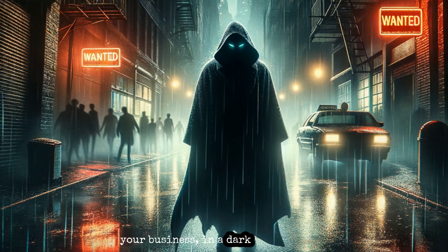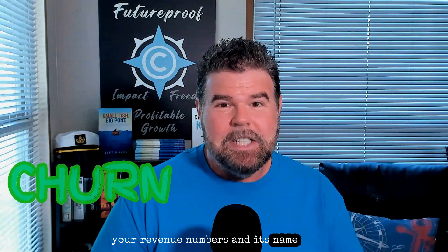There is a silent killer hiding in your business — in a dark corner, under a desk, on top of the refrigerator. Today we're going to bring this bad actor into the light and stop him cold. The silent killer is actually hiding in your revenue numbers, and its name is churn.